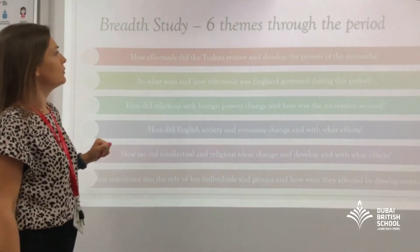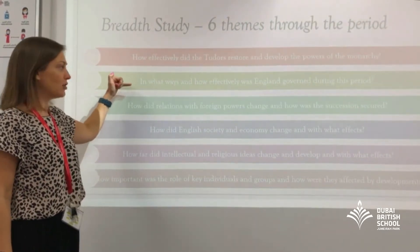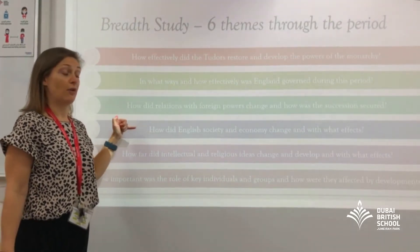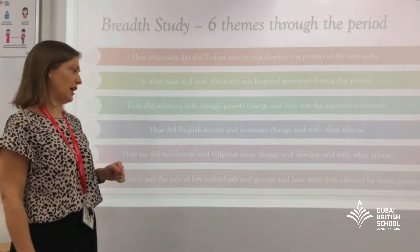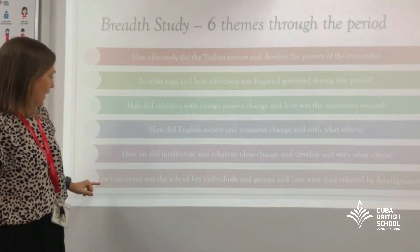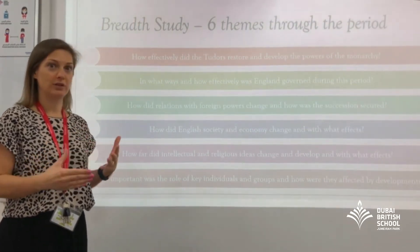There are six themes that you trace through: how effectively did the Tudors restore and develop the powers of the monarchy; the way that England was governed and how that changed over time; relations with foreign powers, looking at war and peace; how society and economy changed — looking at average people, whether their lives got better or worse; how far intellectual and religious ideas changed, including Henry VIII's Break with Rome; and the importance of key individuals like Thomas Wolsey, Thomas Cromwell, and Anne Boleyn, and how they influenced the course of history.